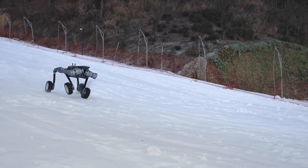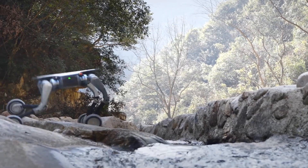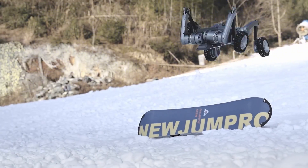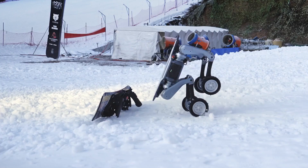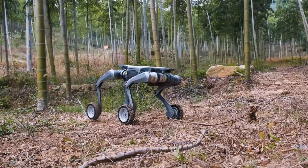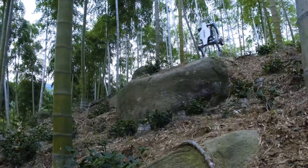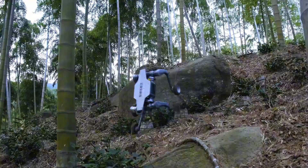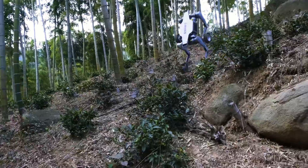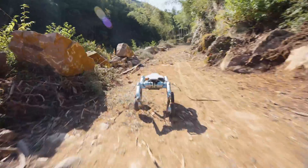When you first look at the Deep Robotics Lynx robot dog, it's immediately clear that this is no ordinary piece of technology. It's compact, agile, and designed for the modern-day robot dog. Its wheel-leg hybrid motion system sets it apart from the competition in the market, enabling it to traverse a variety of challenging terrains with remarkable ease. It is said to cost roughly around $17,999.